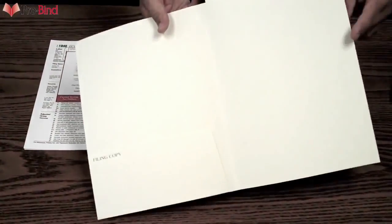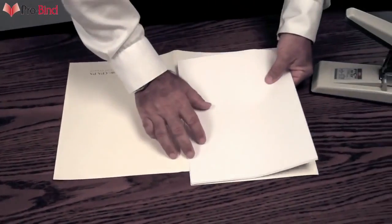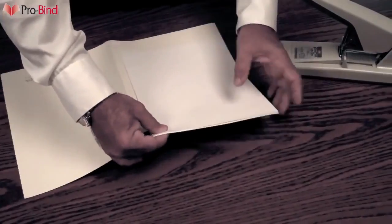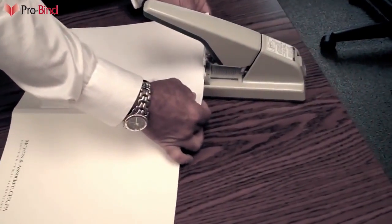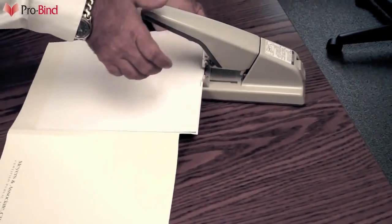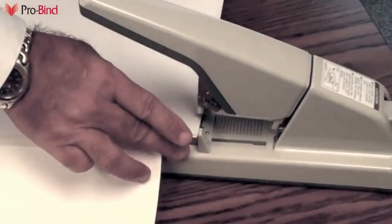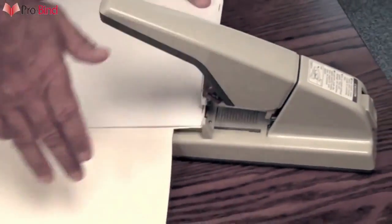We've created a number of different tax folders for the best look for your company. The folder's layout, in combination with our new flat clinch stapler, makes for a seamless and impressive looking final product. The stapler itself can handle up to 75 sheets of 20-pound paper and punches just 1/8 of an inch from the edge.